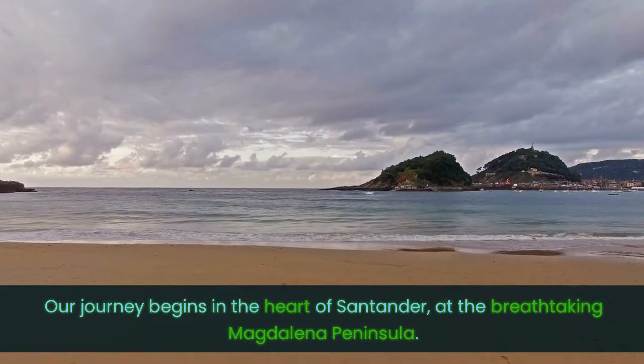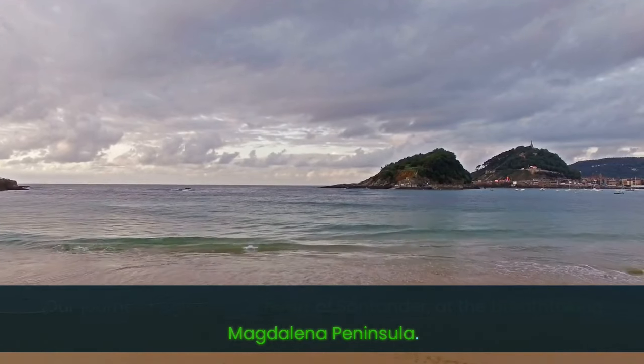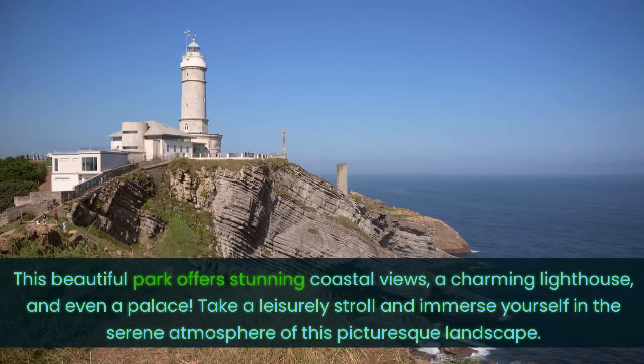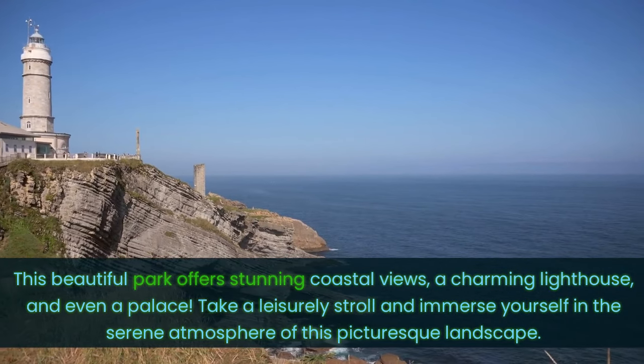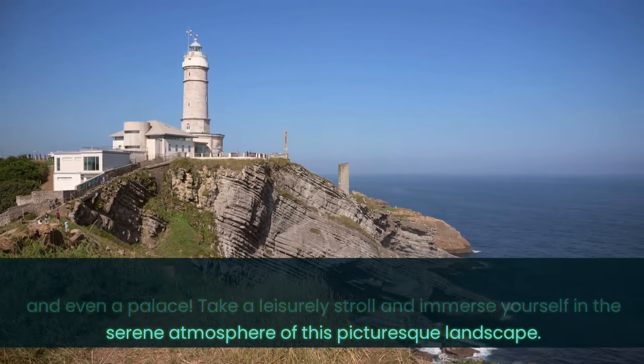Our journey begins in the heart of Santander, at the breathtaking Magdalena Peninsula. This beautiful park offers stunning coastal views, a charming lighthouse and even a palace. Take a leisurely stroll and immerse yourself in the serene atmosphere of this picturesque landscape.